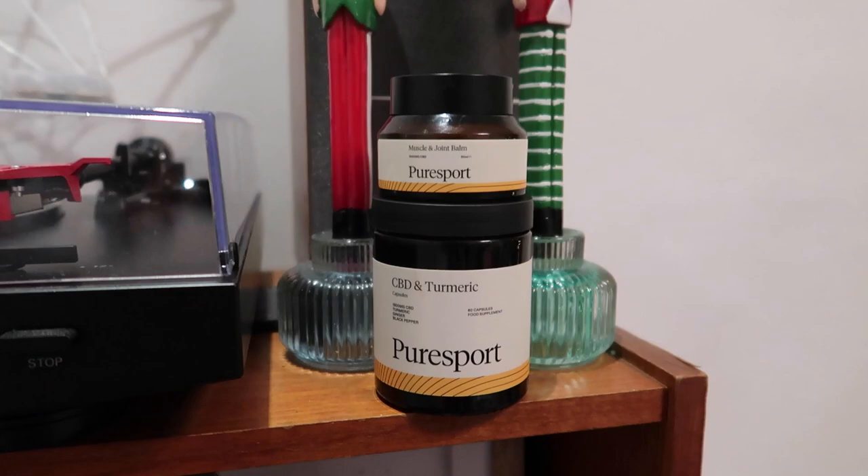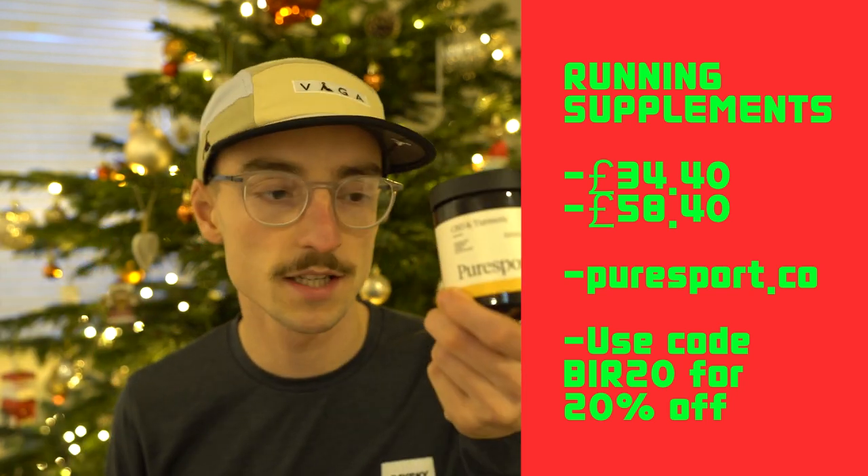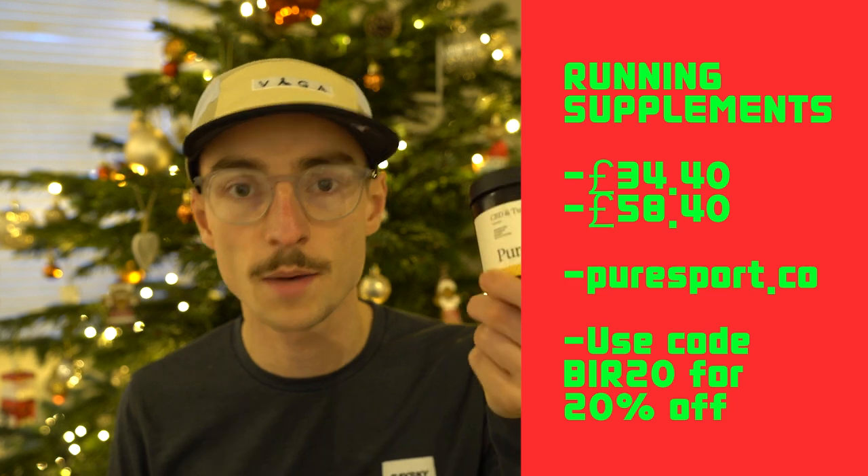My eighth idea is recovery supplements. Some I use regularly are the Muscle and Joint Balm from Puresport — great for applying to your legs after a big workout, long run, or gym session. It's a good anti-inflammatory that kick-starts recovery by massaging it onto your legs. I also use CBD and turmeric capsules from Puresport: the CBD improves sleep and the turmeric is a good anti-inflammatory. Two capsules a day help me wake up fresher, less achy, and with better sleep quality. The balm is around £34 with my discount code and the CBD and turmeric is around £58.40.